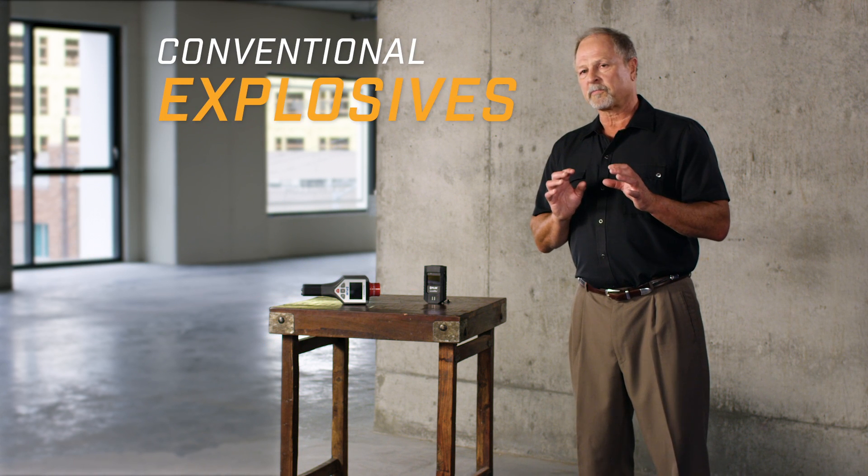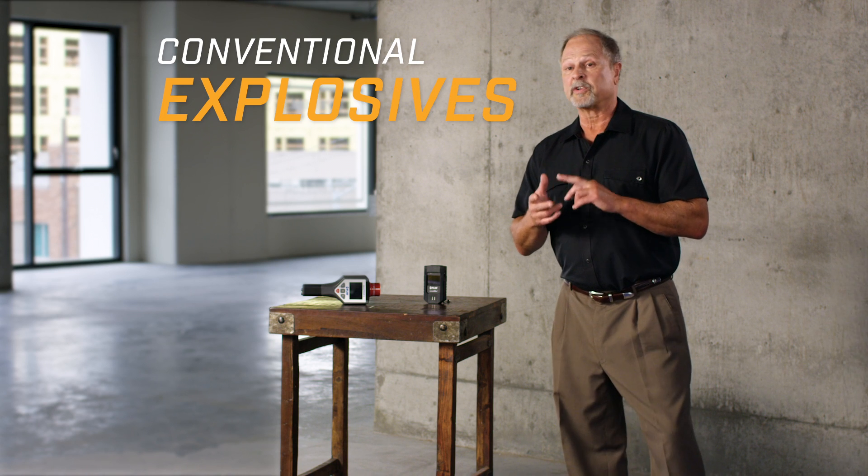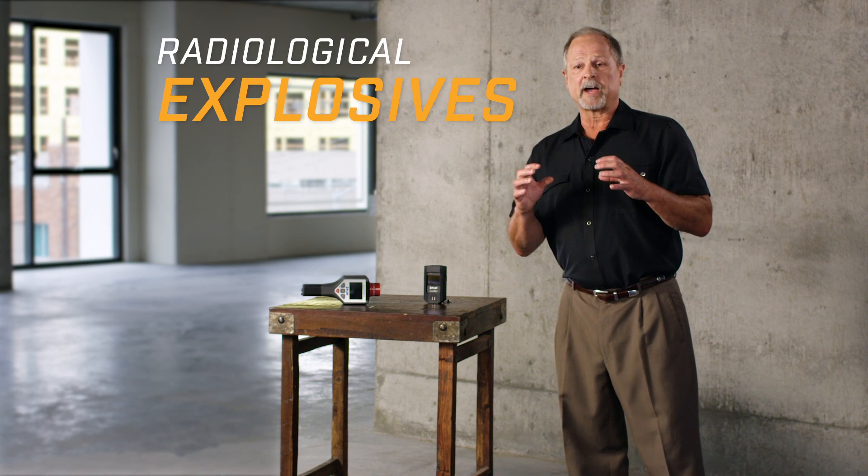Dirty bombs are just conventional explosives with medical or industrial radioactive items attached to them. When they explode, they disseminate relatively low levels of radiation. Most deaths and injuries will be due to blast trauma, not radiation effects.